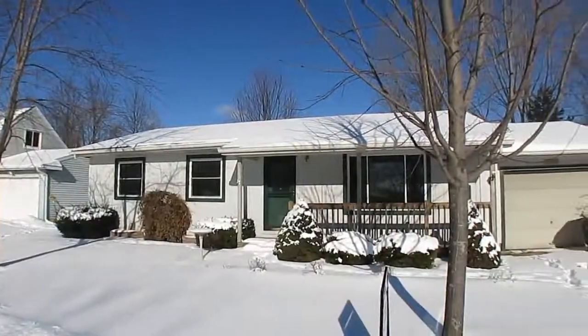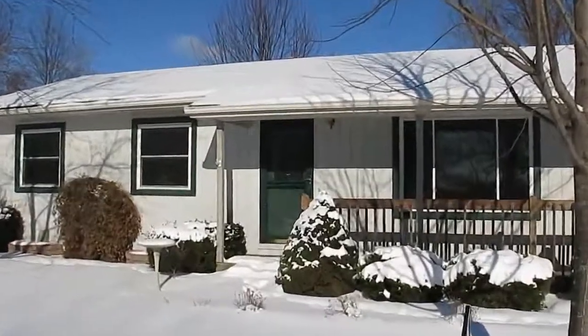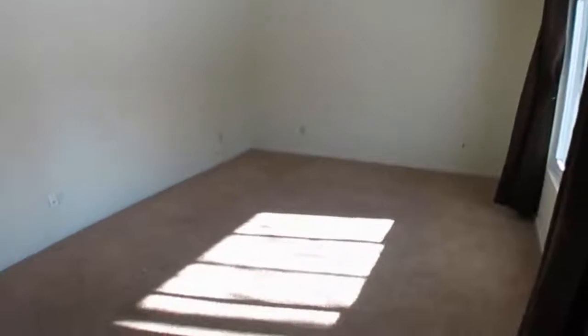Welcome to 4220 Turnbridge in Holt, Michigan. This is a great three-bedroom ranch home in an established subdivision that offers an eat-in kitchen area with a slider to the back deck and fenced yard that offers woods behind it for privacy.